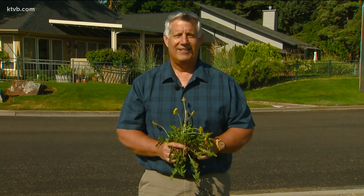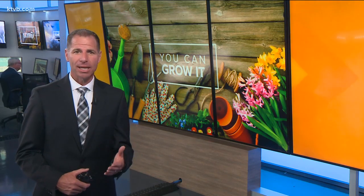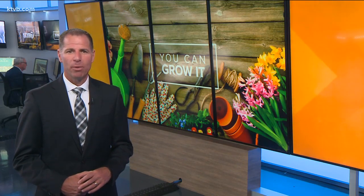For Idaho's News Channel 7, I'm Jim Duthie. Before you start eating those weeds right out of your garden or your backyard, be sure to only pick from areas that have not been treated with pesticides or herbicides, and thoroughly wash any part of the plant that you will be eating raw. This might be a fun one to try if you've got some dandelions in your backyard — Jim has included a recipe for a tasty dandelion greens salad, posted in the hot link section of our website at KTVB.com.